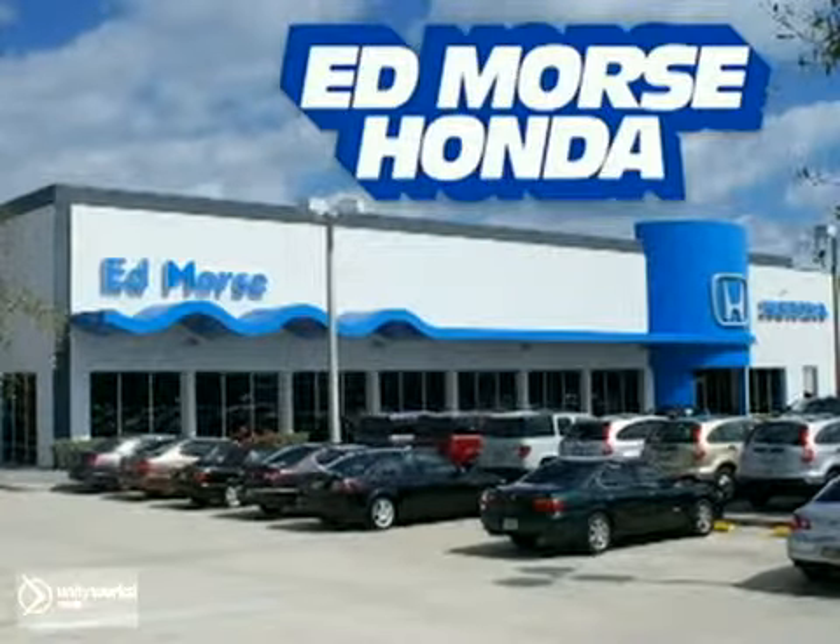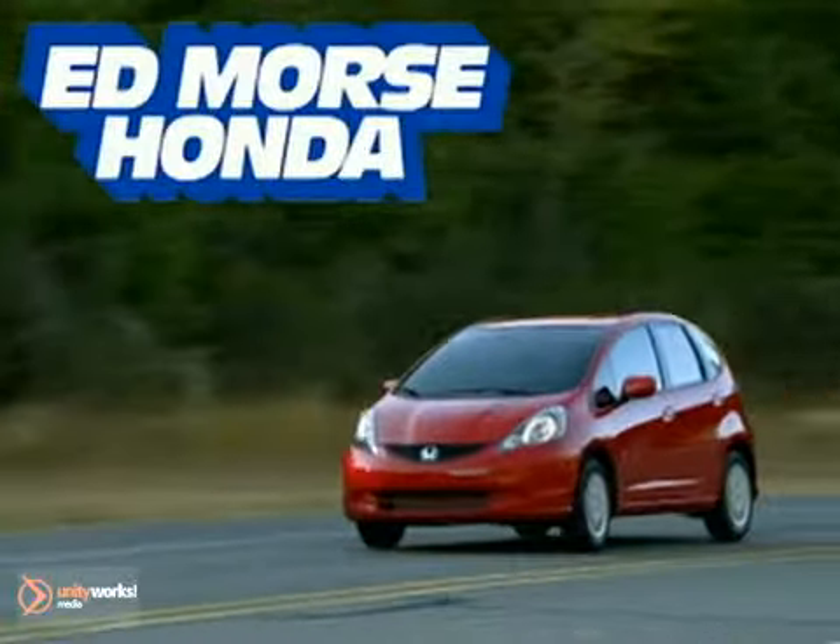For selection and quality, Ed Morse Honda is your answer. Here's the new Honda for you.